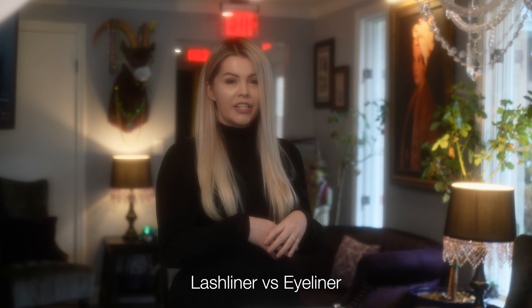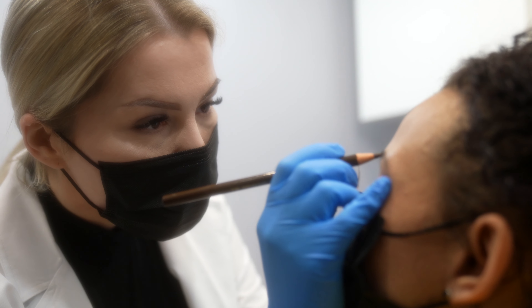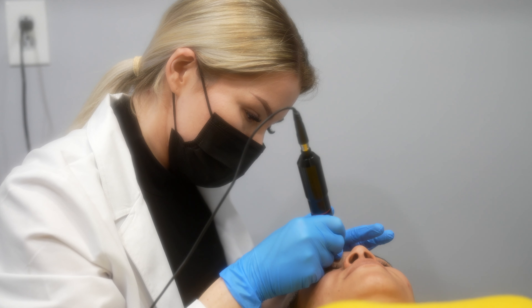One of the most common questions I get about lash liner is: is it the same as eyeliner? It is very similar, but the pigment is placed in between your lashes. This will help highlight your eyes and give them a more open look.